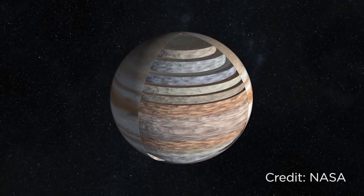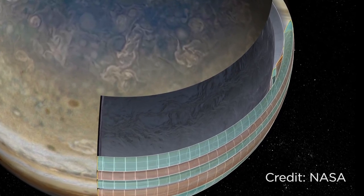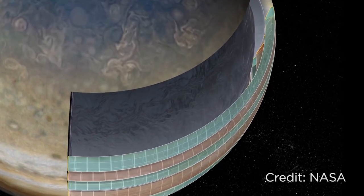But how deep does that weather layer go? New data from Juno shows that these bands of moving gas go as deep as 3000 kilometers into the atmosphere of Jupiter, which means as much as 1% of Jupiter's mass is involved in its weather layer.